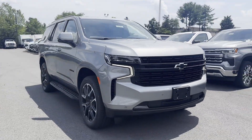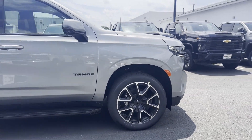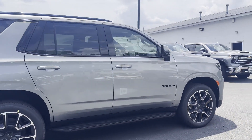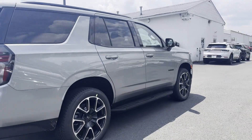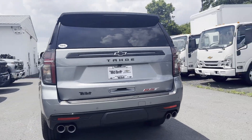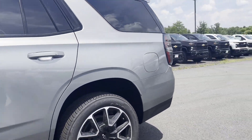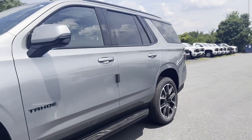2024 Chevrolet Tahoe — this SUV offers space as well as power and performance. Find what you are looking for and more with these extra features: lane keeping assist, lane departure warning, Wi-Fi hotspot, satellite radio, navigation, premium sound system, multi-zone air conditioning.